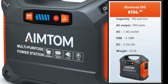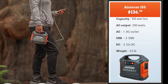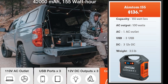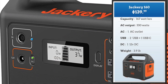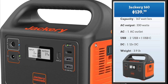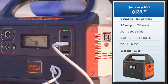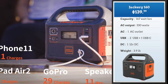Next we have the AIMTOM 155. This has a lower AC output at 100 watts and a power capacity of 155 watt hours, but it does well. It's priced at $136 and weighs 3.5 pounds. It can charge smaller devices like a television — perfect for weekend trips. The Jackery 160 is the most powerful of the lot with an AC output of 330 watts, priced at $139 — great value. As you can see, you can carry it around very easily on your outdoor trips. At 3.9 pounds the weight is not bad, and at 330 watts you can even run a sump pump, a fridge, or a freezer in addition to all the usual devices.